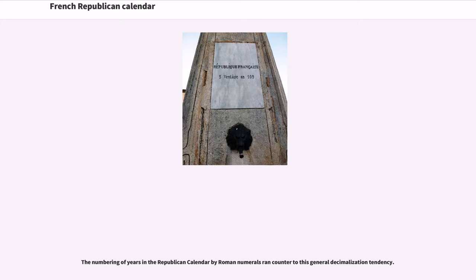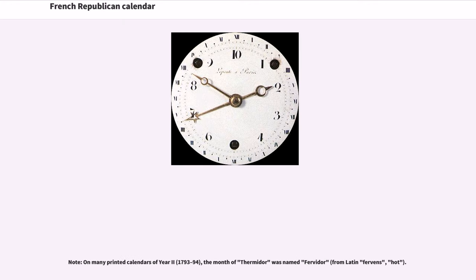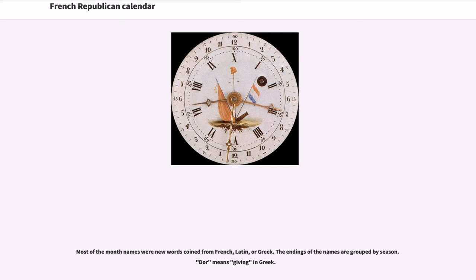The numbering of years in the Republican calendar by Roman numerals ran counter to this general decimalization tendency. The Republican calendar year began the day the autumnal equinox occurred in Paris, and had 12 months of 30 days each, which were given new names based on nature, principally having to do with the prevailing weather in and around Paris. On many printed calendars of year 2, 1793–94, the month of Thermidor was named Fervidor, from Latin Fervens, meaning hot. Most of the month names were new words coined from French, Latin, or Greek, and the endings of the names are grouped by season.